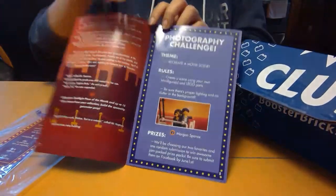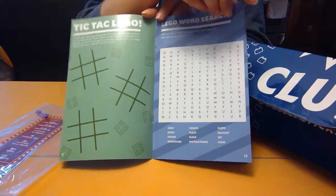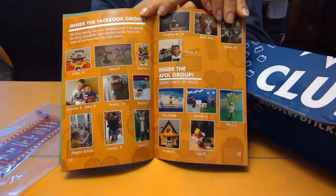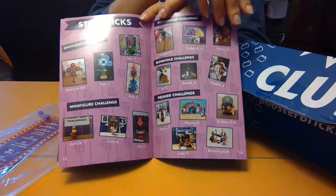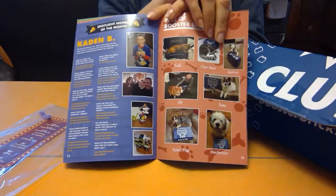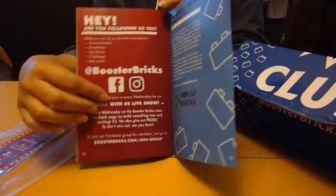As always, they have a variety of challenges — there's the build challenges from the story, a photography challenge, and some fun games. If you complete the games and submit a photo or video on their Facebook club, you can be entered for a chance to win prizes. They also highlight builds and submissions from the last month. These guys have a contest every day, so it's not just the challenge box where you have the opportunity to win prizes. You really need to go on their Facebook page on a regular basis — plus it's a really fun community.